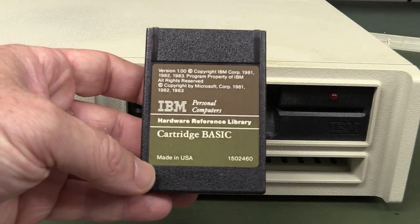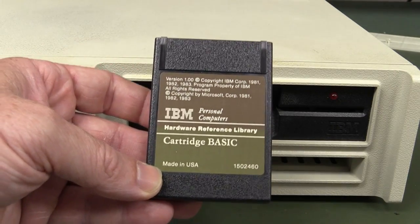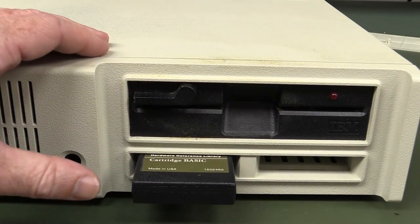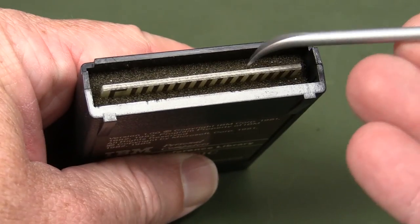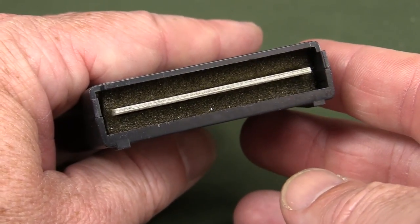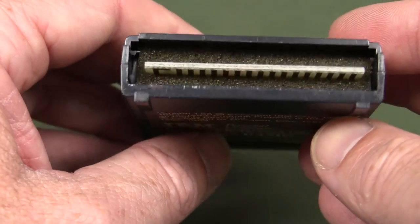I actually found one of the original cartridges squirreled away in the bottom of the box — made in USA, version 1.00: Cartridge BASIC. This one actually supplemented the internal BASIC with enhanced modes and things like that. Check out inside here — they've actually filled it with sponge. That would not fare well with time because that cellular foam type stuff degrades. Not sure what they were trying to do there. It's a mask ROM — none of that EEPROM rubbish.